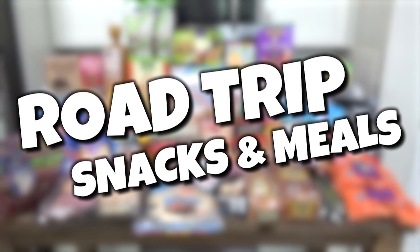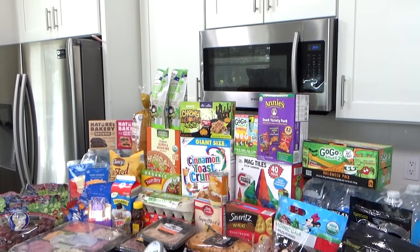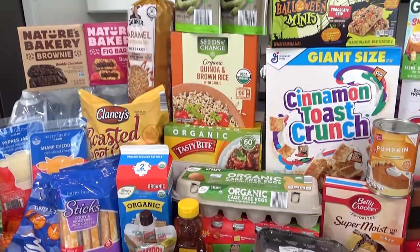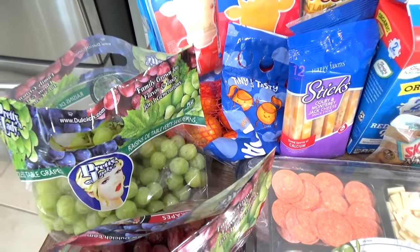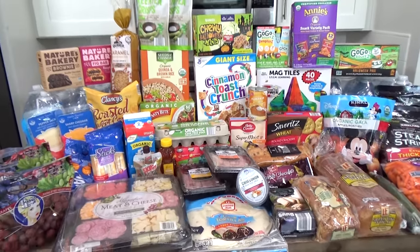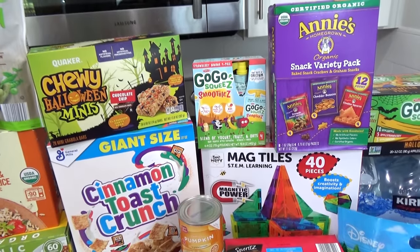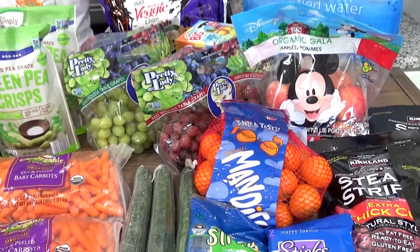First up, let's talk about road trip food and snacks. This is usually the last thing I pack whenever we're about to leave, so everything can stay nice and fresh. I ended up going to Costco, Target, and Aldi. One of the best ways to save money on a road trip is to bring your own food — it means fewer stops along the way, and I especially like it because it gives me the opportunity to make healthier choices when we travel.